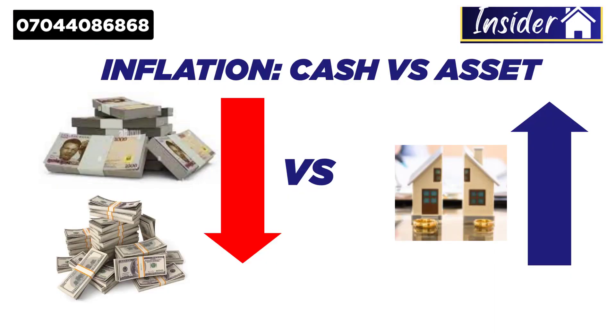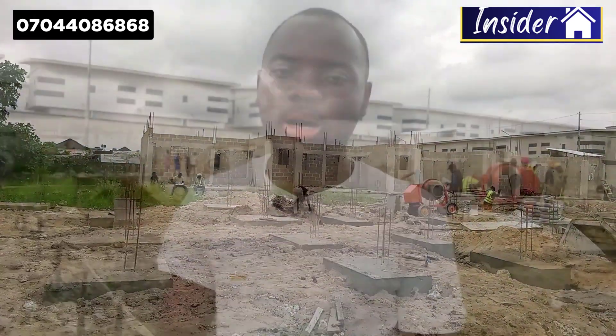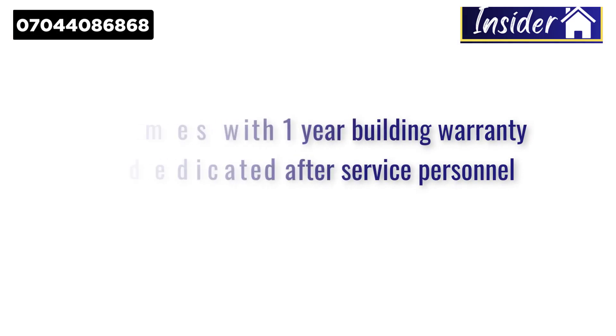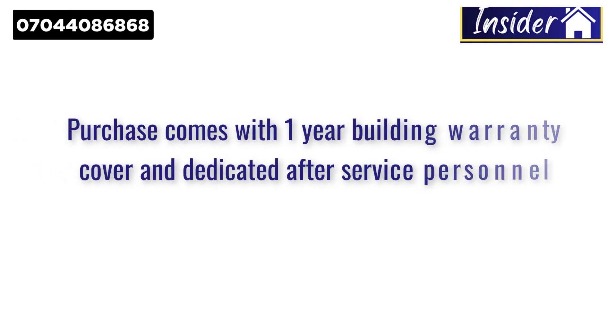As the construction progresses, your money will be appreciating in value. The fifth reason is the guarantee and add-on features. This construction comes with a one-year warranty, and we also have after-sales services to cater for any issues within the warranty period, so you don't need to fix anything yourself. Everything provided in this estate is high quality, and if you are not satisfied, we can change it for you.